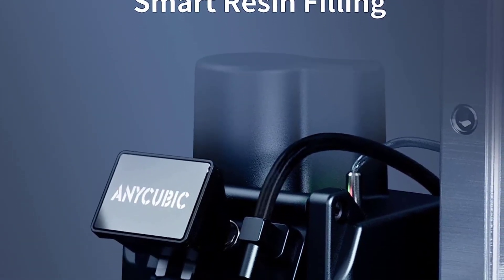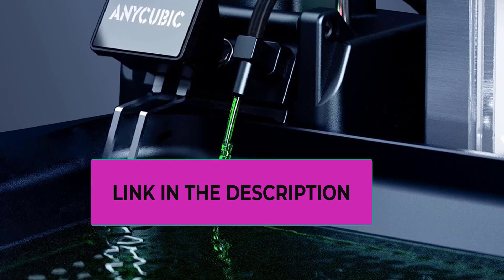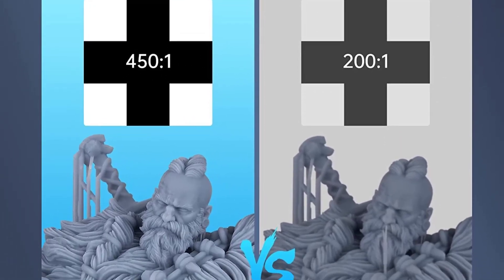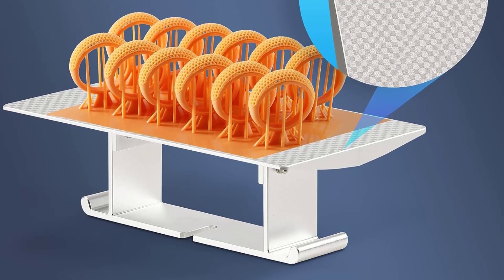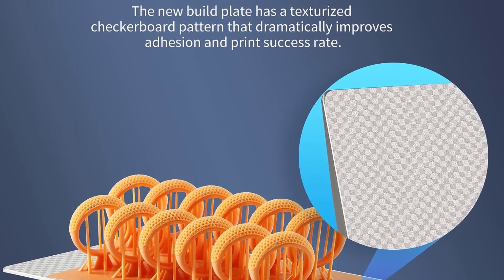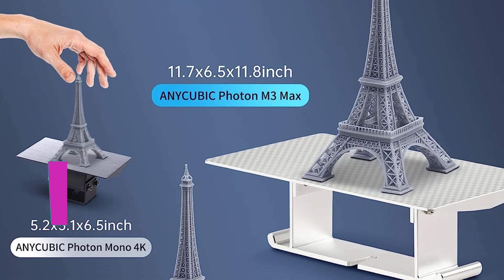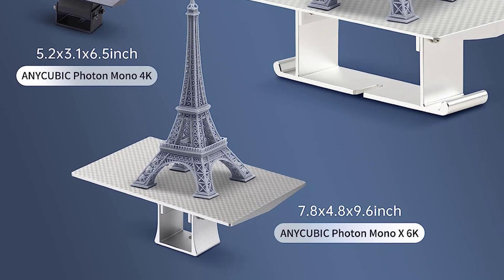Featuring a 13.6-inch oversized LCD screen, the Photon M3 Max provides ample space for creative expression. A replaceable anti-scratch film offers protection against potential leaks onto the LCD screen. With a fast printing speed of up to 60mm per hour, it can create a 12cm model in just 2 hours. The automatic resin feeding feature intelligently manages resin filling, while the laser engraving platform offers strong adhesion, significantly improving the printing success rate. The Anycubic Photon M3 Max is a game-changer in large-scale, high-resolution resin 3D printing.